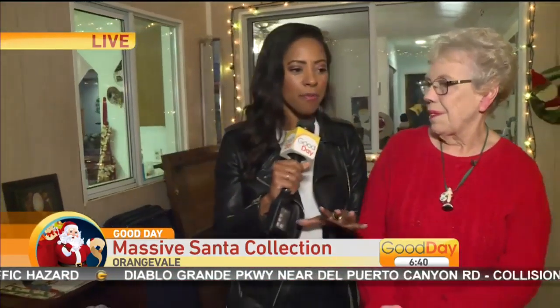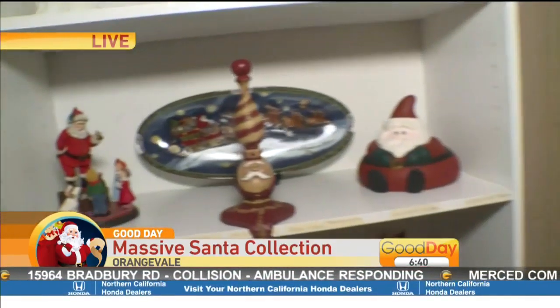So aside from people gifting you Santas, where do you also pick up these items? I go to a lot of craft fairs and I see them there. I go to yard sales and thrift stores. Okay, this is lovely — this is beautiful.